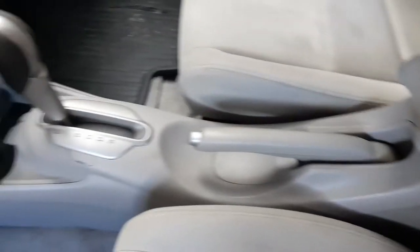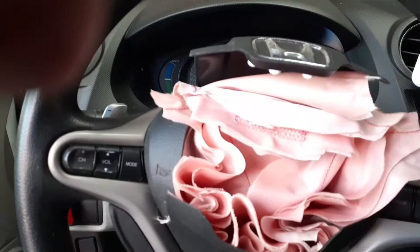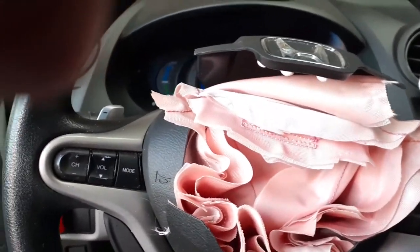Let's get in this car a little bit. Console automatic shifter. Let's get a little light camera action on this thing. Looks like a fine way to put the key in.